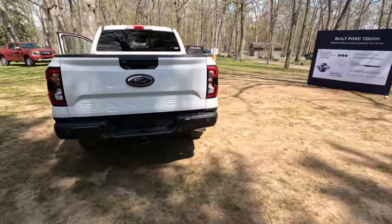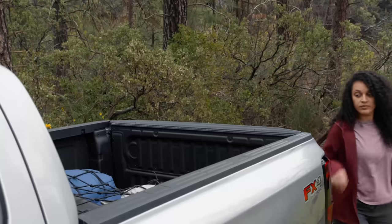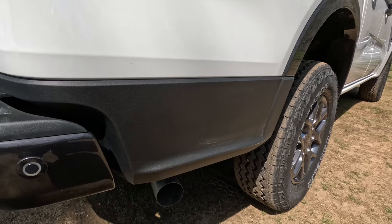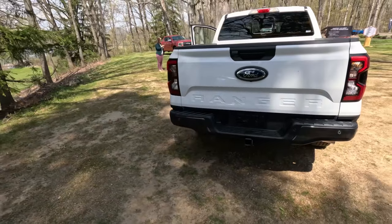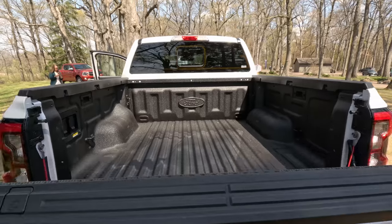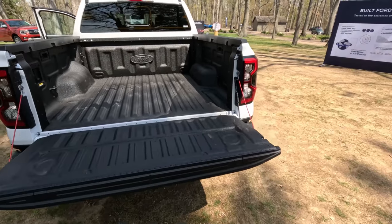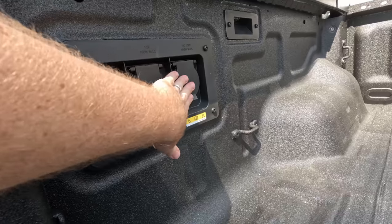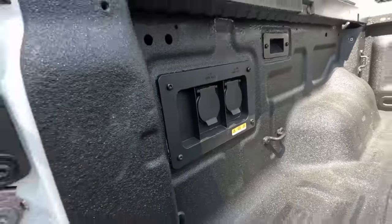Coming around to the back, being the FX4 we get the black accents. You can option a bedside step that is wider than the Colorado's — you can actually put two feet in it and it can support up to 300 pounds, and it is body-side mounted, not bumper mounted. There's a very nice looking tailgate with part of the zone lighting and a damped tailgate with a hydraulic mounting point. This one has a spray-in bed liner and enough power to power your next tailgate — TVs, fridges, whatever you need — with 400-watt and 180-watt max options, 12-volt and 120-volt.